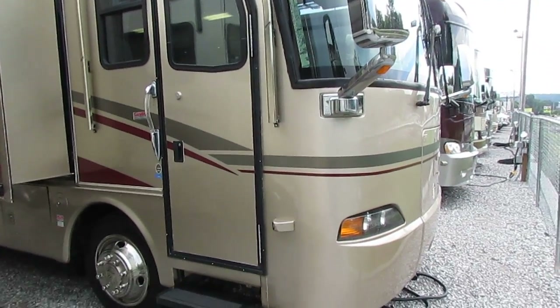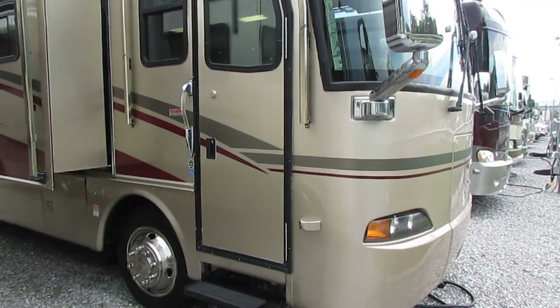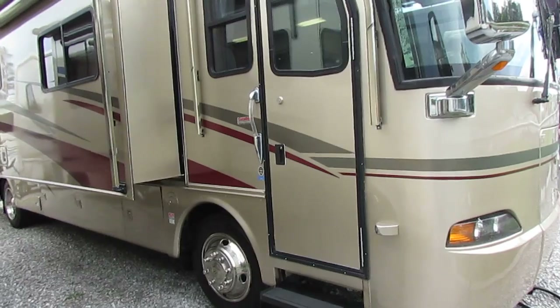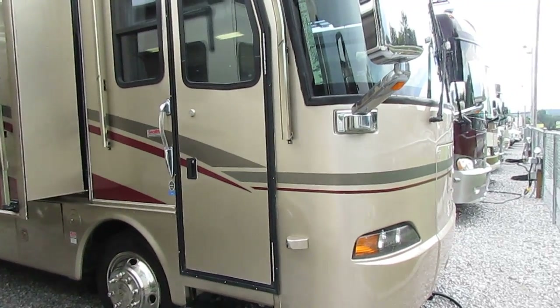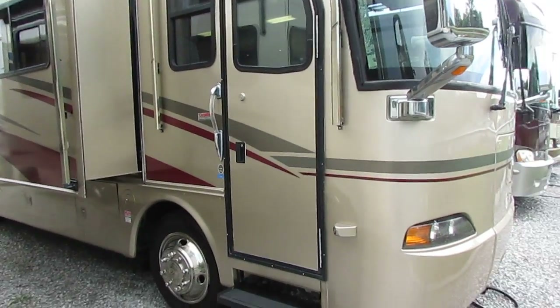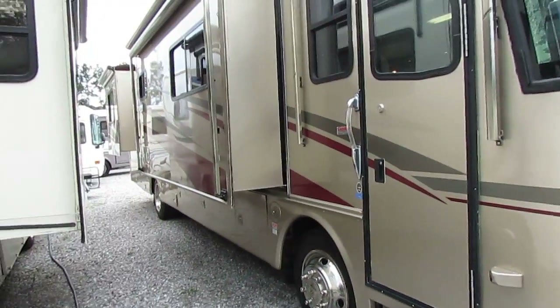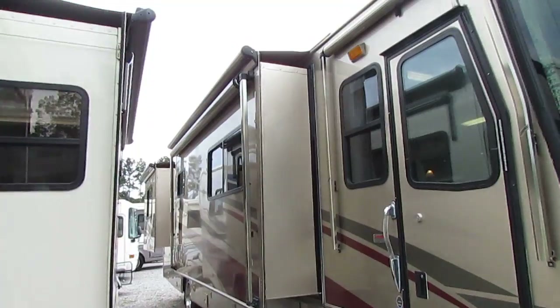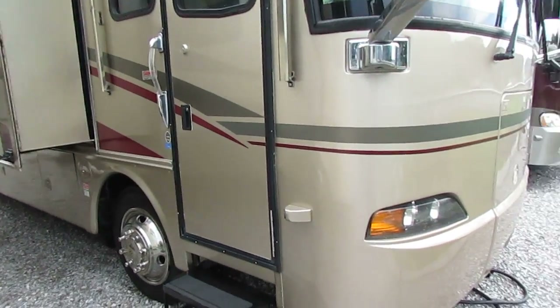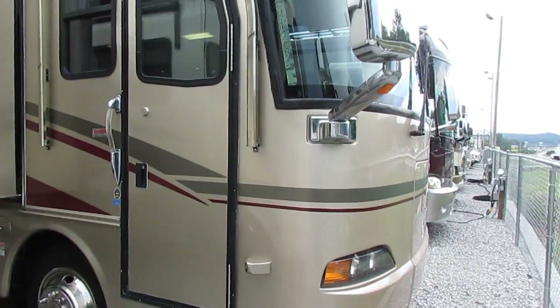Got the 5,500 watt diesel generator in the front. Got the optional 2,000 watt inverter with the extra batteries. Nice motorhome. Optional full body paint — that's about a $15,000 option when you buy it new, but it really makes it look good. All four slide outs have awning toppers, got a patio awning and a door awning. It's a nice motorhome for the money.